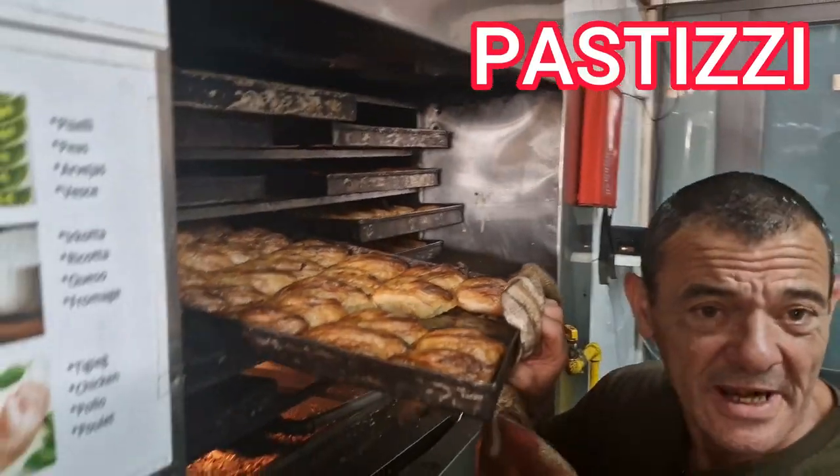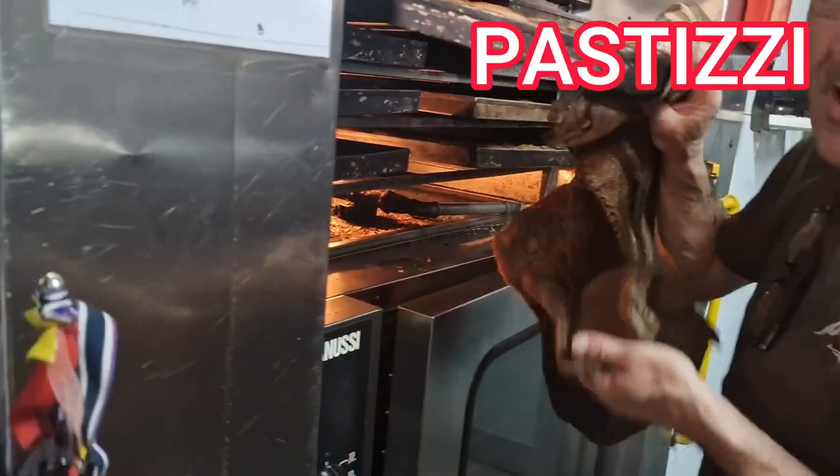The first thing on our list is Pastizzi. I know I pronounced that incorrectly, but I will show the correct spelling here.